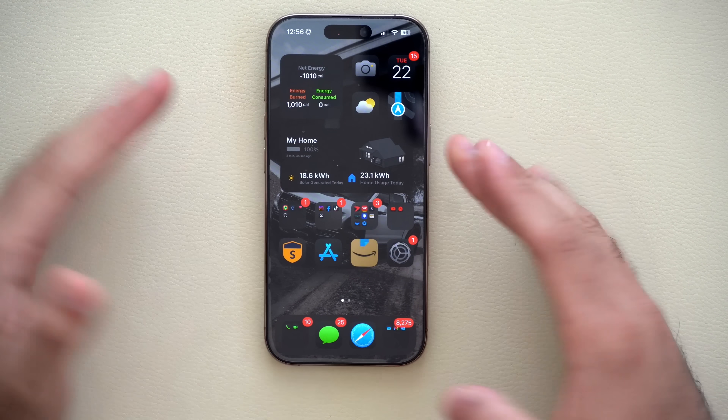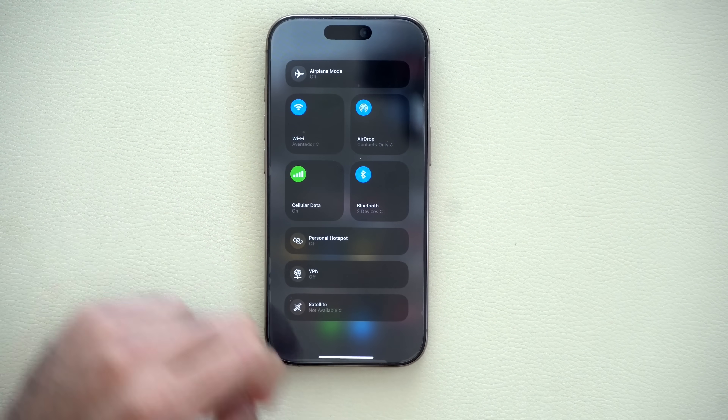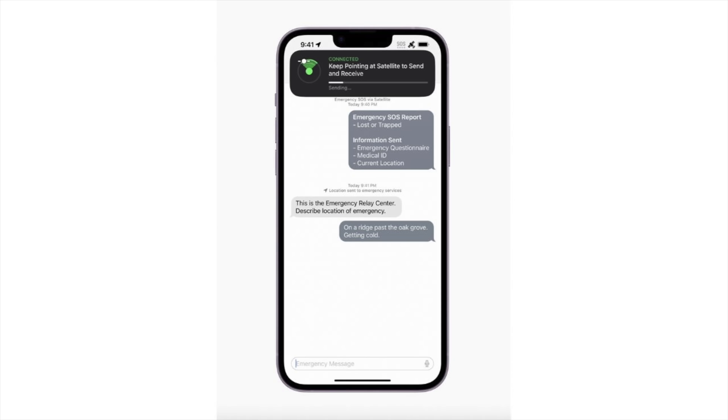In case of emergency, if you need to use SOS for emergency satellite text messages when reception is down — like during recent hurricane tragic events — Dynamic Island can display satellite connection information right at the top without you having to switch between different apps, keeping you connected while communicating via iMessage.